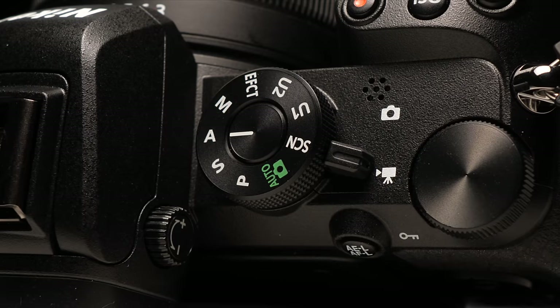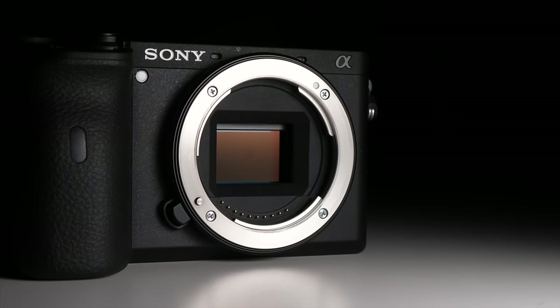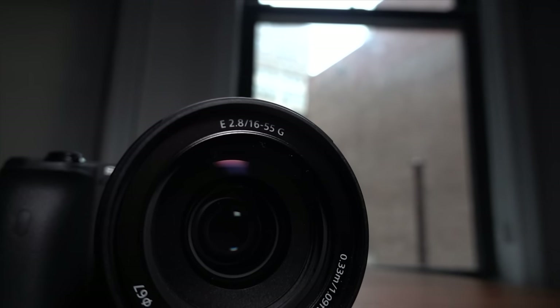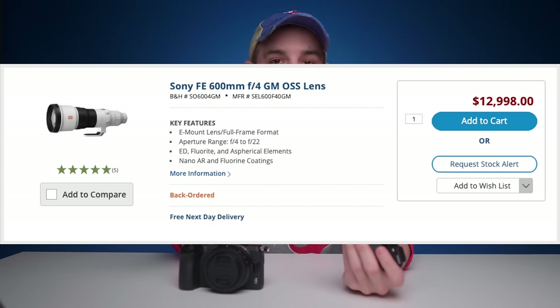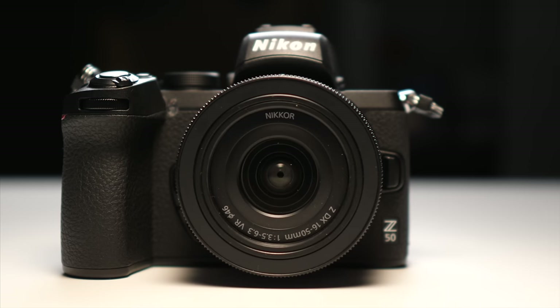A camera isn't just built on the body alone — the ecosystem and upgrade path are very important. Nothing else in the mirrorless marketplace can stand up to the Sony E-mount. The real benefit is if you buy an E-mount lens, you can use it on any E-mount body — full frame, APS-C, anything. They have a full complement of lenses and continue to put out niche lenses and update old ones. The Sony system is fully built and works for any focal length.